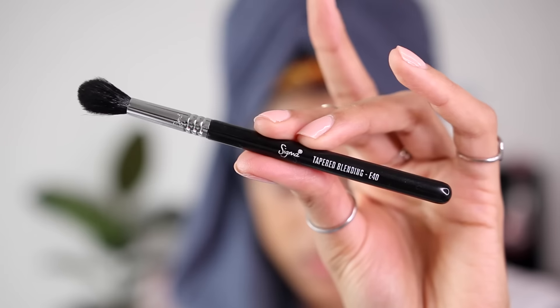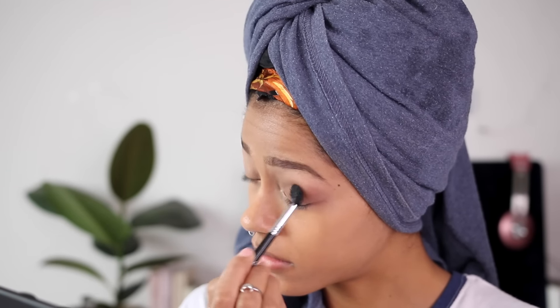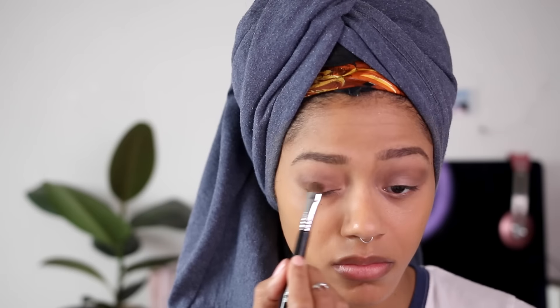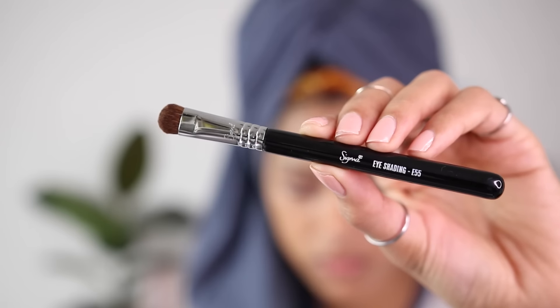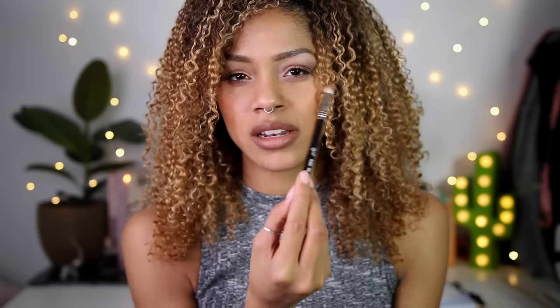To apply those shadows I used some new Sigma brushes. I used the Sigma Tapered Blending Brush to apply color into the crease — it's amazing, super fluffy. Then to pack color onto my eyelid I used the Sigma Eye Shading Brush, which is short, dense, and chubby — it feels really nice in the hand. For highlights and inner corners I used the Sigma Pencil Brush — really precise, not too dense and not too fluffy, and I love how it's tapered so you can pack on more or less depending on how you hold it.